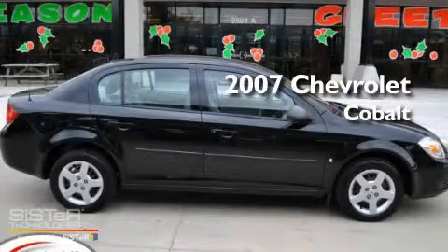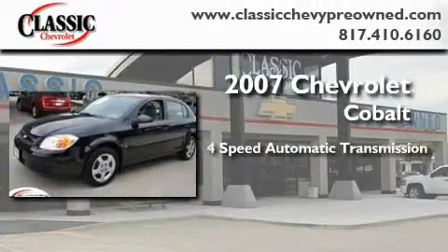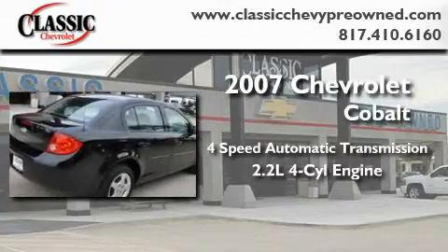This is a certified pre-owned 2007 Chevrolet Cobalt. This car has a four-speed automatic transmission and an inline four-cylinder engine.